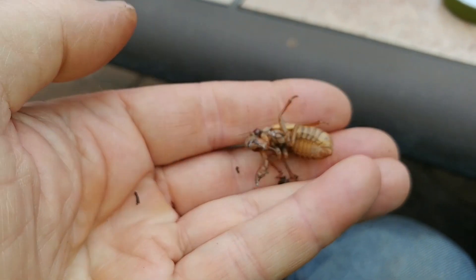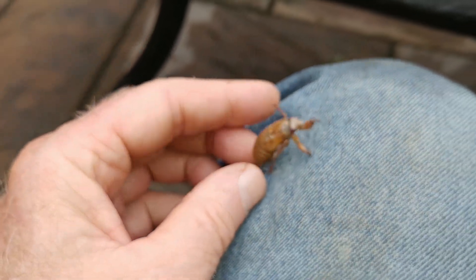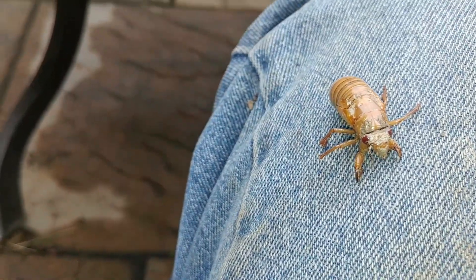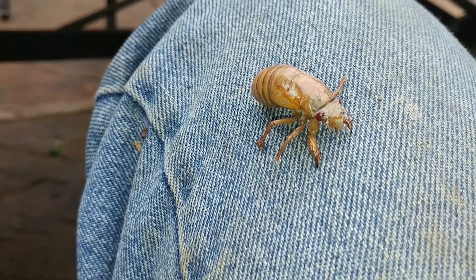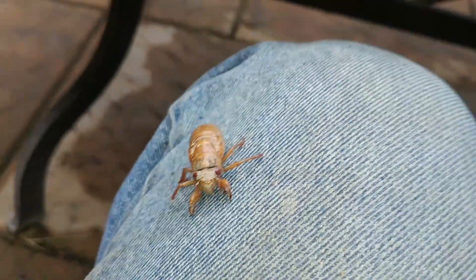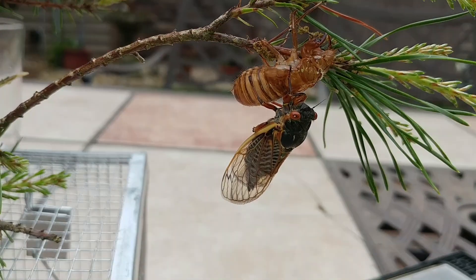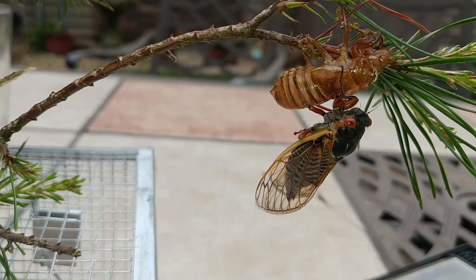These guys are going to continue to emerge in our area of southwest Virginia. This is Brood 9 of the 17-year cicada. Sometimes people call them locusts, but that's not really a good name because a locust is really another kind of animal. They're going to continue to emerge over the next couple of weeks. You're going to see their empty shells on the sides of trees and on branches like this, and as they dry out they'll fly up into the trees and start singing. We'll have another episode talking about that next stage.